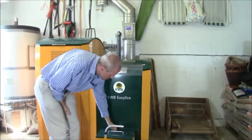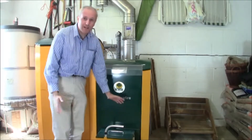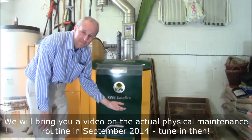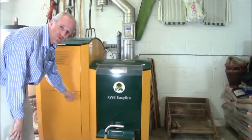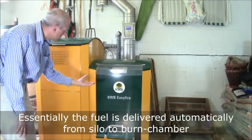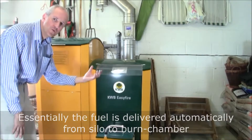At the bottom of the drum, behind there, there's a fire door. I can't show it to you now because it's in operation. Essentially, I open the fire door, and that will expose a burner plate. The fuel comes via Archimedean screw, at the bottom of the silo, up under the burner plate, and the boiler blows a blast of fresh air up through the burner plate.